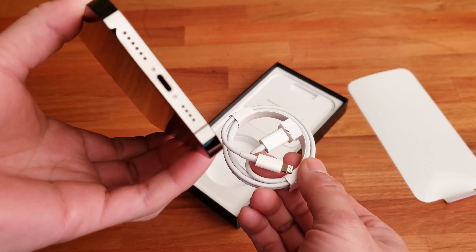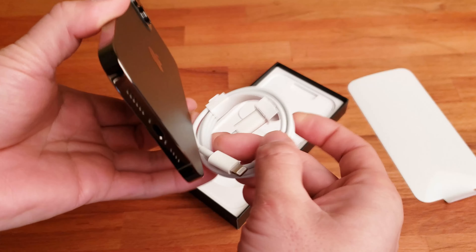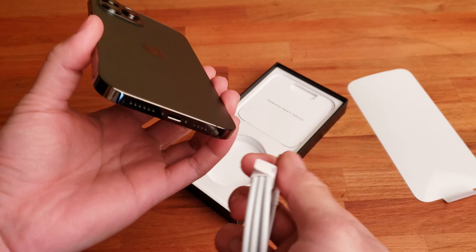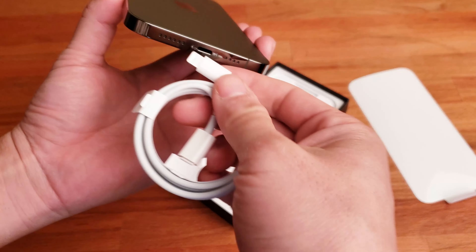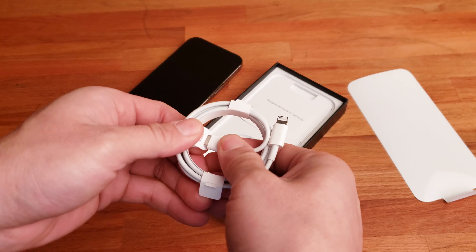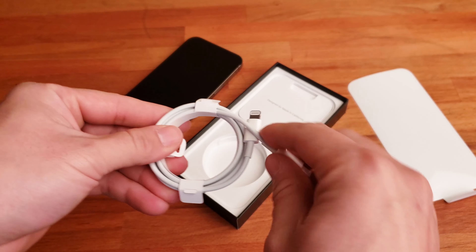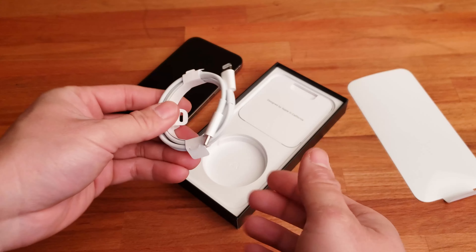Interestingly, that's not USB-C — it's a Lightning cable. Apple is still sticking to Lightning after all these years. Since I haven't touched any Apple products in two years, forgive me for not realizing that. However, on the other end of the Lightning cable is a USB-C connector, so they have finally given up on that part of their design.